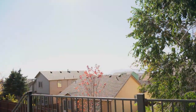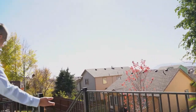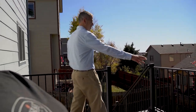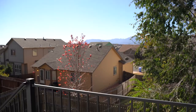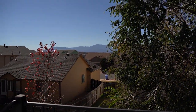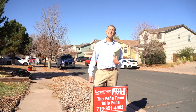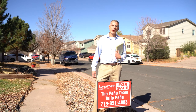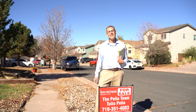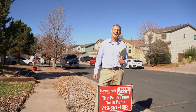Out on the deck, it's a really nice size with plenty of room for patio furniture plus a grill or smoker. There's a large tree that if trimmed a bit would open up even more mountain views — it's definitely a beautiful view lot. That's 7141 Grand Prairie in the northeast part of Colorado Springs. Give us a shout at the Pena Team at 719-351-4083. Thanks a lot!